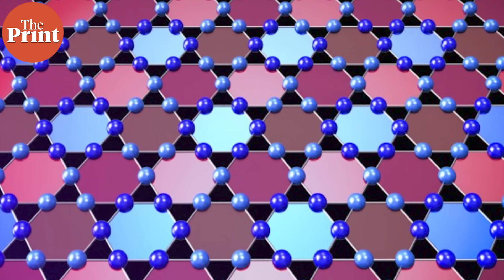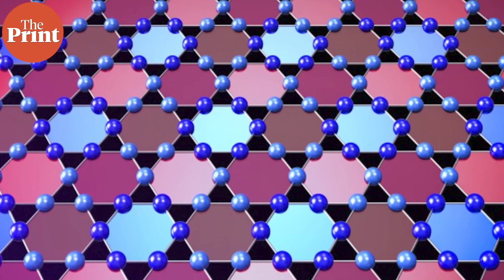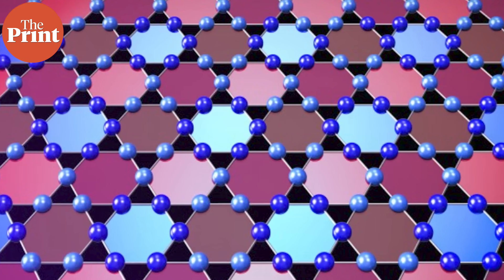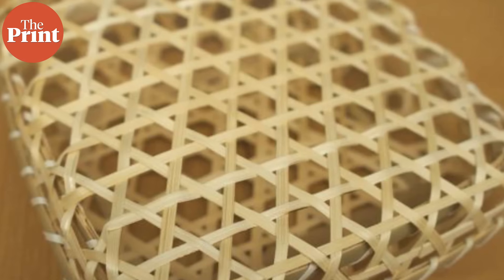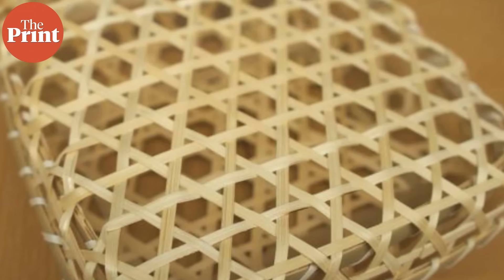The word Kagome comes from a traditional Japanese basket weaving pattern made up of interlocking triangles. You will now see an image of the pattern on your screens. Why has a metal been named after a basket weave? Because when you zoom in to see how the atoms of this metal are arranged, you will see the same triangular pattern repeating endlessly, which resembles a beautiful geometric web.